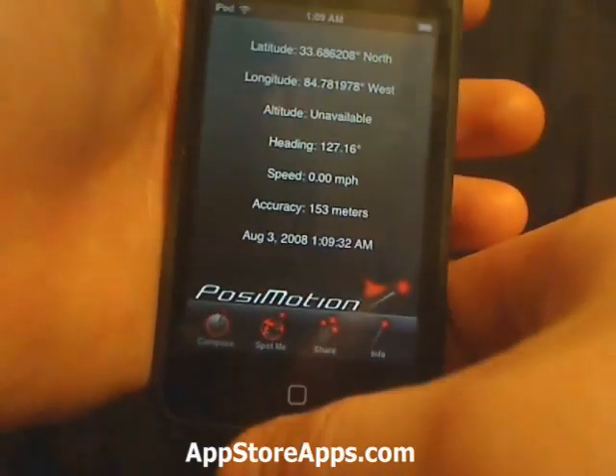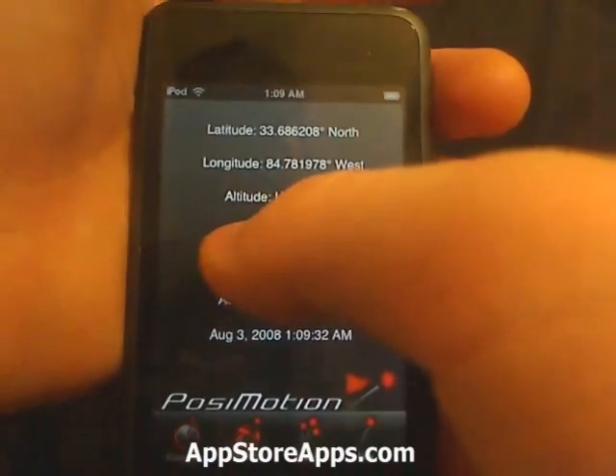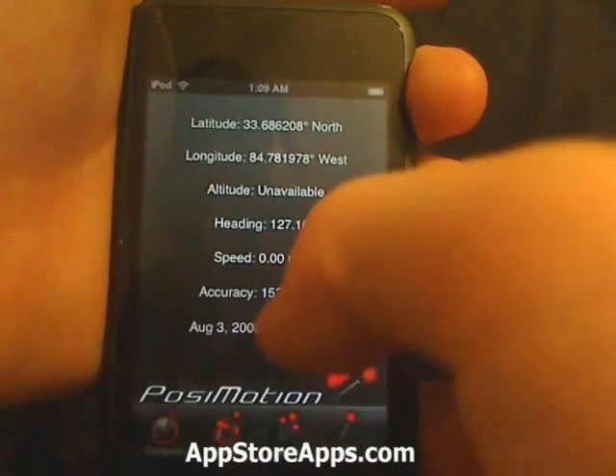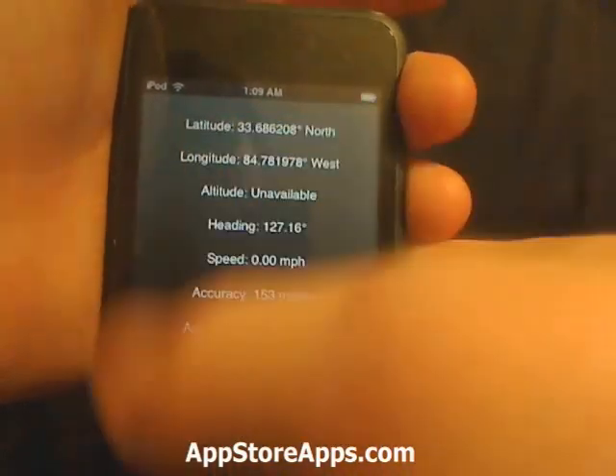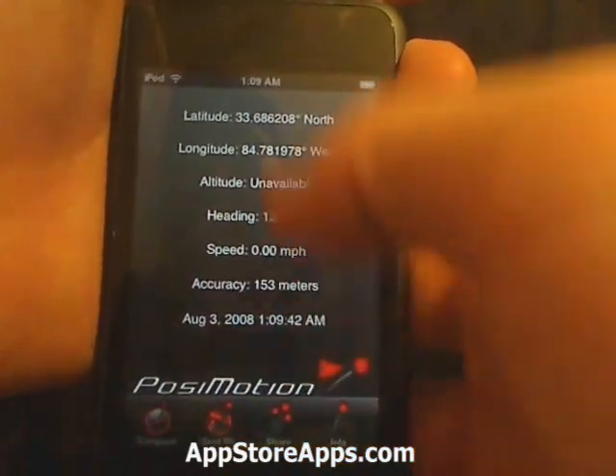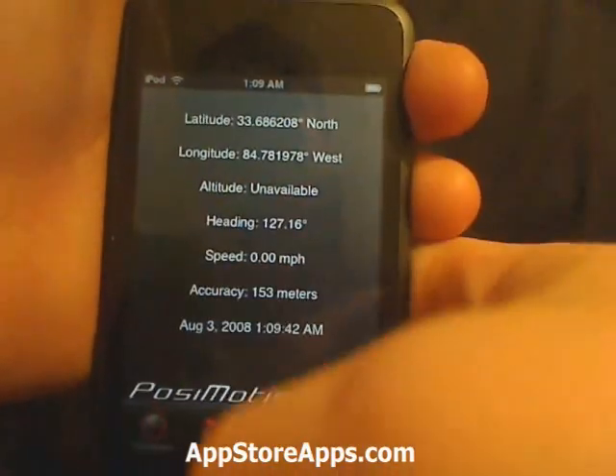We also have our Information tab. So we can find out which way we're heading, how fast we're going, the accuracy and by how far, the date and time, and we also have our latitude and longitude.